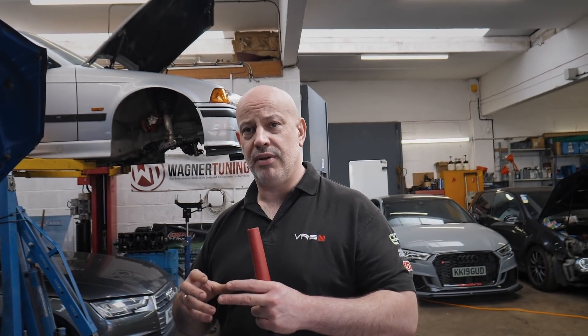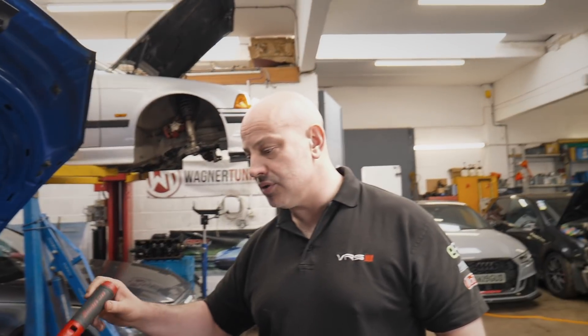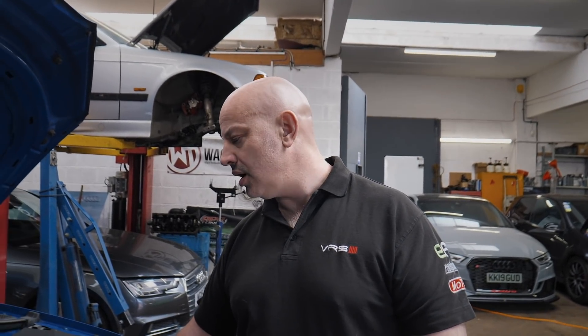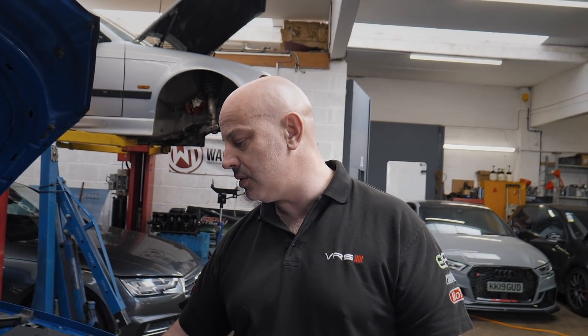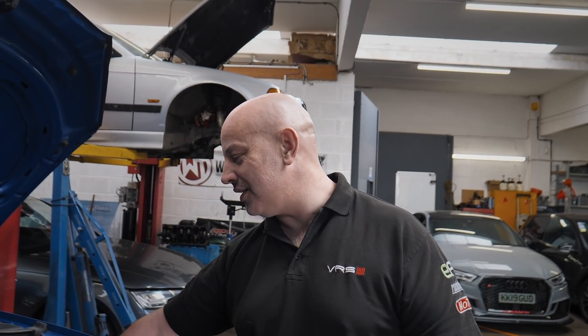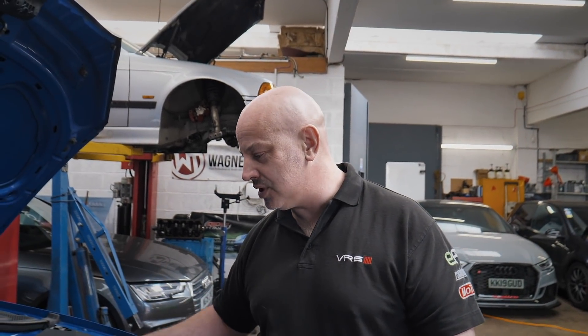Bits of carbon debris in the engine tend to block up the pickup pipe, so we'll replace that anyway but we'll check it. We'll take the rocker cover off as well and just check that the cams aren't worn or pitted from corrosion. We'll also check the chain and tensioner to make sure that's okay.